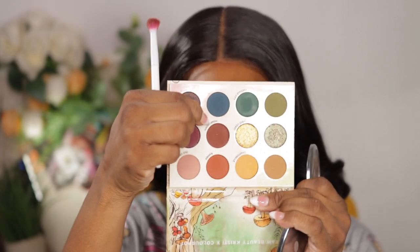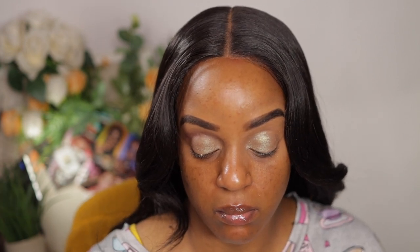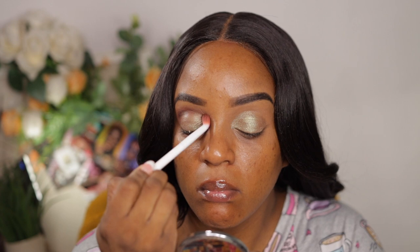Fallout does bother me — as long as it doesn't fall on my face, because I don't have time to clean up glitter and then reapply my primer. So whenever I'm using glitter shades, I try to remember not to apply any makeup on my face until I'm completely done with all that glitter. I took the shades Homegrown and Rainier — one is a brown and one is a deep orange — and I'm going to mix those two together for a transition shade.